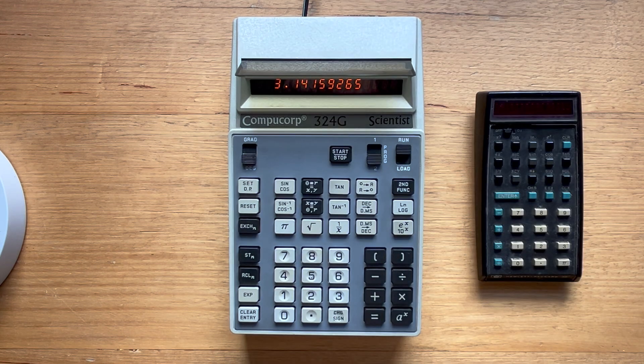Hardware-wise, the 324G is big — dramatically larger than, say, this HP35 — and it's hefty as well, weighing just over a kilogram. But of course it was a lot smaller than the desktop calculators it was aiming to replace. The device itself is extremely well built. To me, it looks more like a piece of professional lab equipment rather than a modern consumer device, and I think the design is quite elegant.